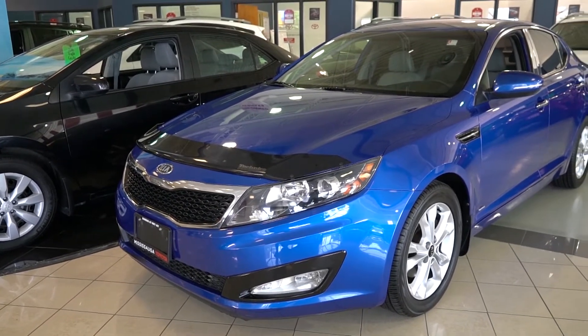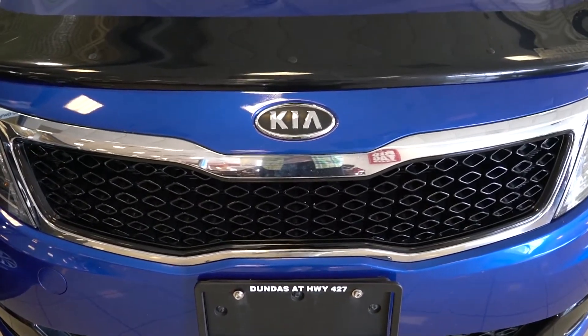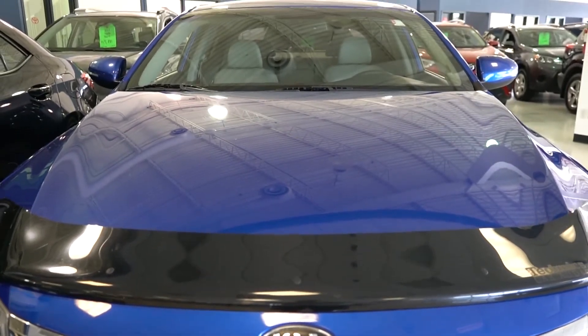Available features on this vehicle include an AM FM CD player, as well as alloy wheels, heated seats, bug deflector, Bluetooth wireless technology, push button start with smart key system, steering wheel mounted audio and Bluetooth controls, and active ecosystem.